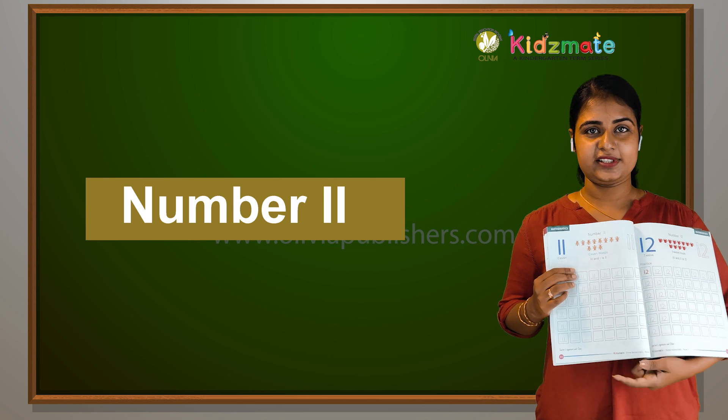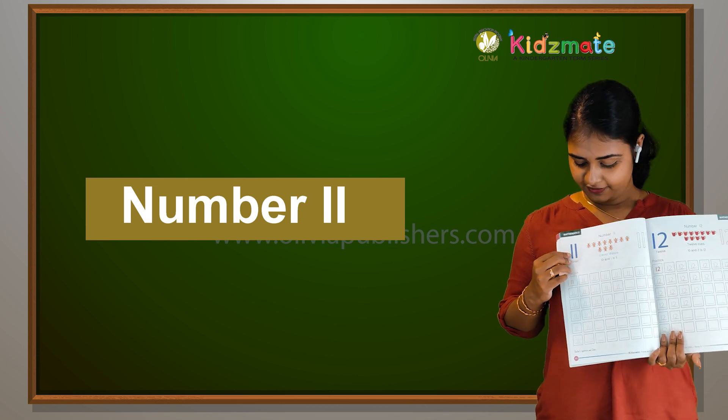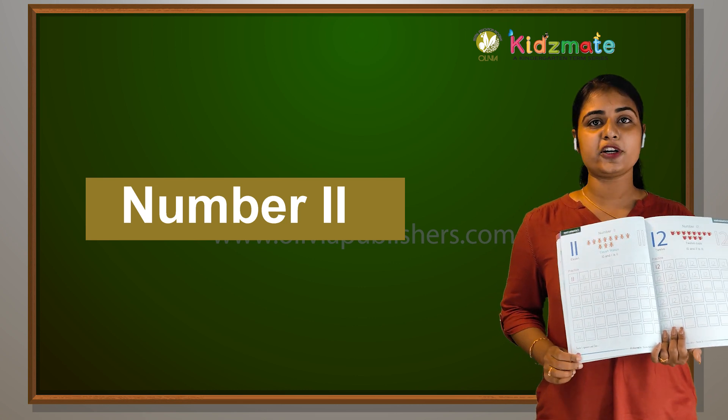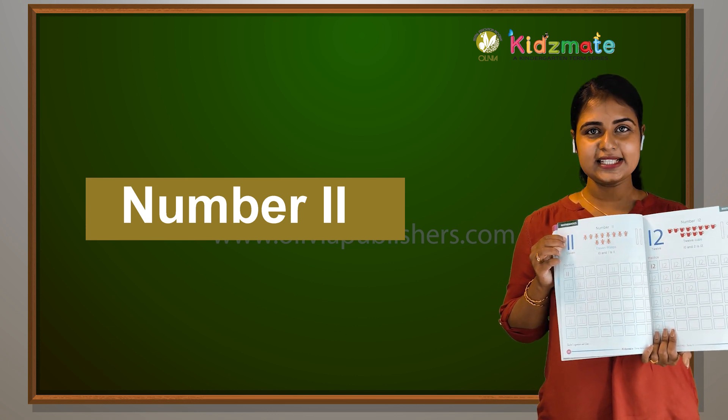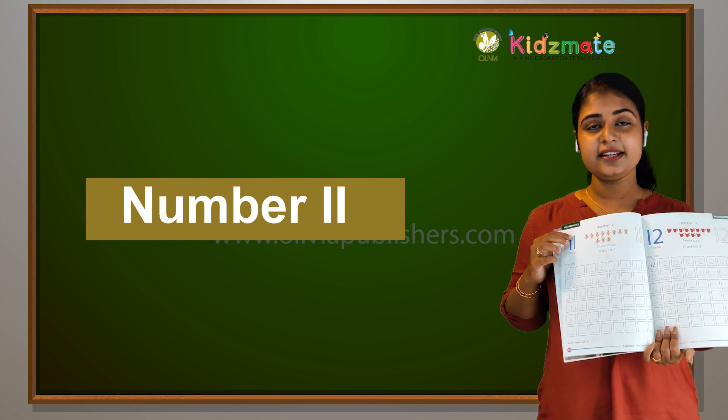It's 11. After 10, it is 11. All of you turn to page number 44. What is this? 11. The digits are 2 and 1.